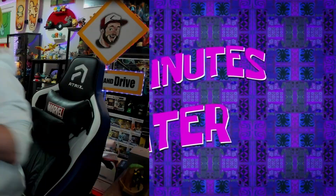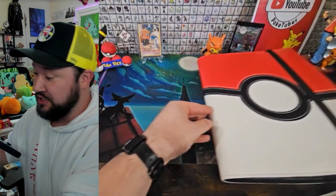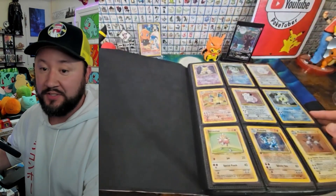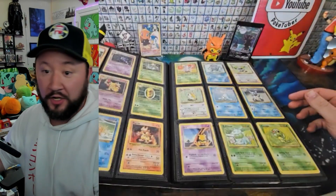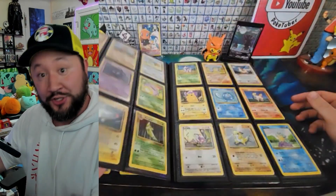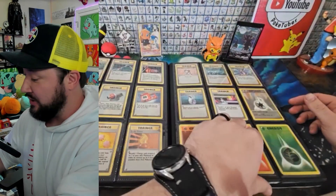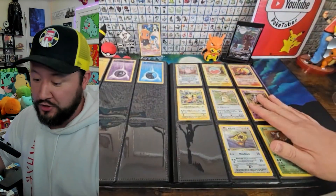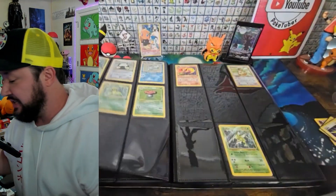Five minutes later, and we are back. We got the binder, we got the cards — let's put these things together. This is my vintage binder. I've actually got the first four sets going to be in here. We've got base set, which you guys know we did complete at Card Party. Shout out to Card Party 2 by the way — Gen 2 in Orlando. Hope everybody can join us for that. Now we're in our Jungle set. I know we got three cards to add that we found today.